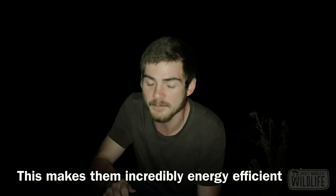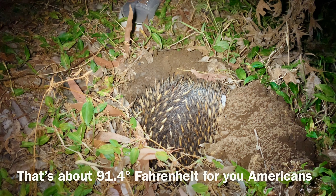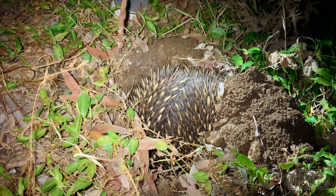What's really cool about echidnas is that because they are monotremes, they have a very low body temperature. They actually have the second lowest body temperature of any mammal, second only to the platypus. These guys typically have a body temperature of about 33 degrees Celsius.